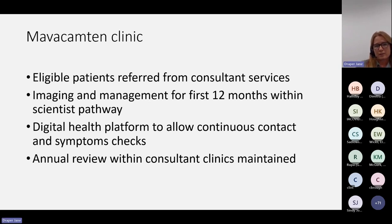Our plans for the Mavacamten clinic: once patients are identified as eligible, ideally with the SIP test done beforehand, they'll be referred from our consultant services and will then come into our clinical scientist pathway for the next 12 months. We will take over the initiation, up-titration, and maintenance of Mavacamten. We're going to use a digital health platform to allow continuous contact and symptom checks. Within 12 months, the annual review for hypertrophic cardiomyopathy patients that you would normally have within consultant clinics is maintained, but they will come back to you hopefully well and up-titrated on Mavacamten to the optimal dose.